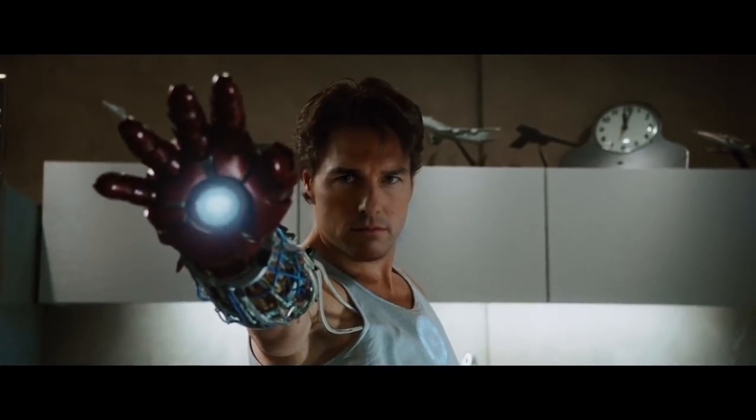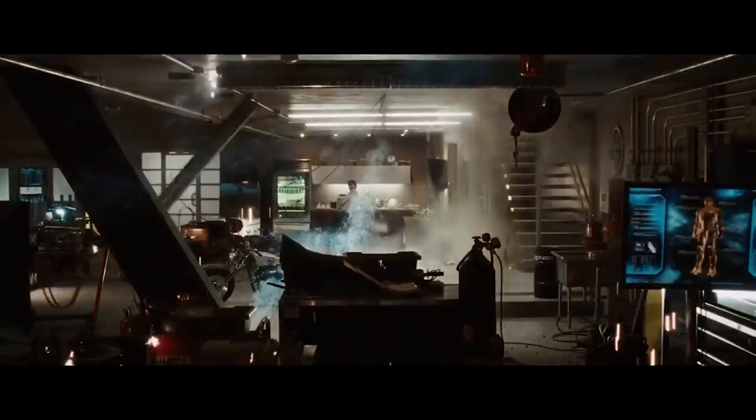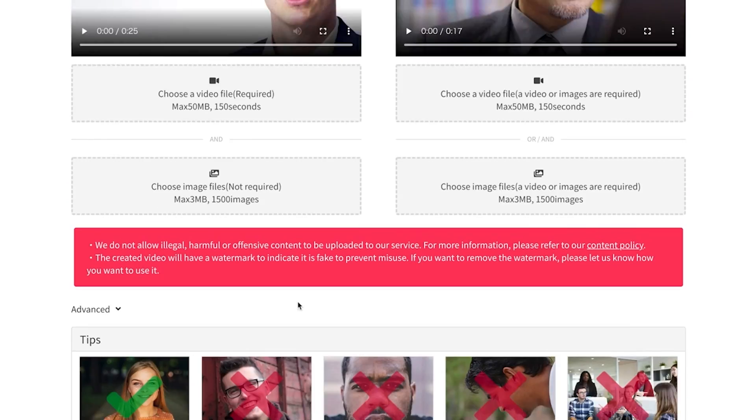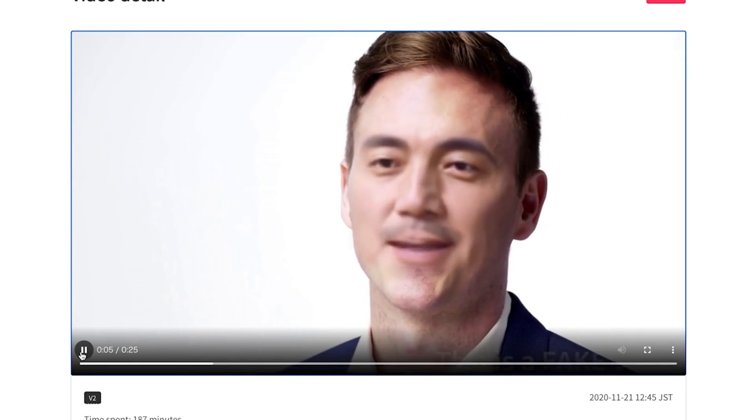Coming in at number 6 — do you like deepfake videos but struggle with the time it takes to make them? Well, deepfakesweb.com is here to help you out. All you gotta do is upload both the source and the target video, and it'll do all the rest by itself.